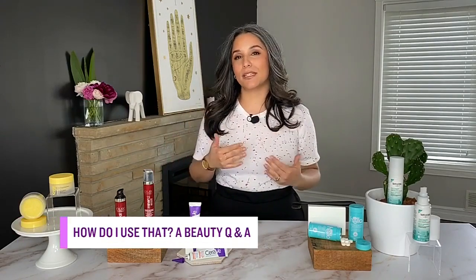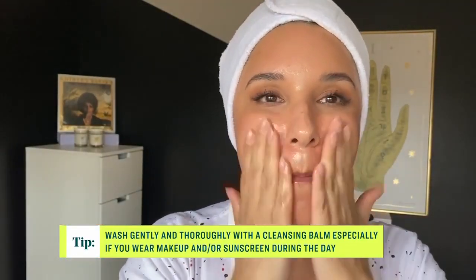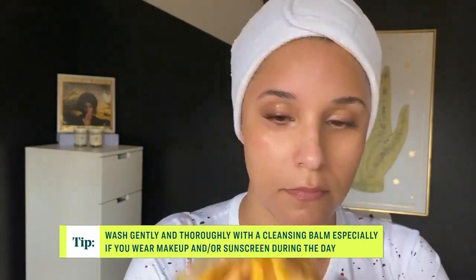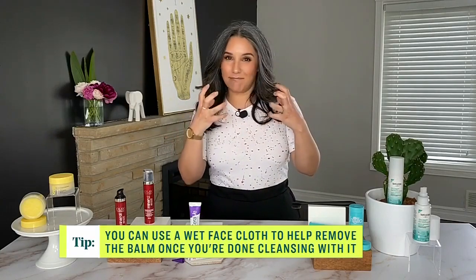You're going to make 'how do I use that' a question of the past. We're going to be covering cleansing balms. Cleansing balms work by breaking down dirt, oil, makeup, and sunscreen. Unlike a water-based cleanser, which you apply on damp or wet skin, you actually want to apply a cleansing balm on dry skin and really massage it in to break down dirt, oil, and makeup. This is a great option for people with drier or sensitive skin — it leaves you without that tight feeling at the end.